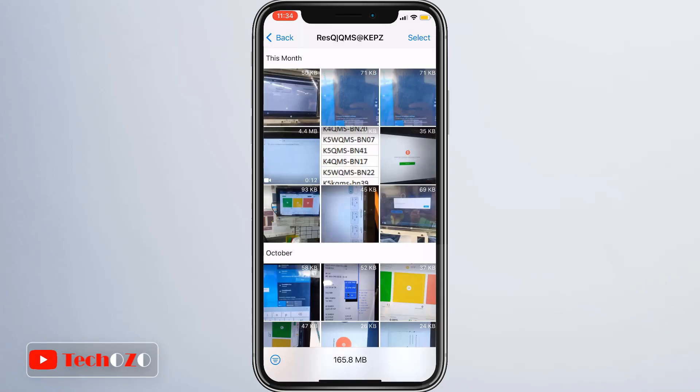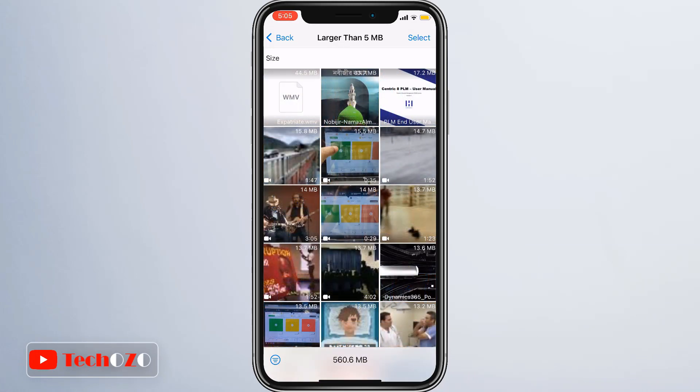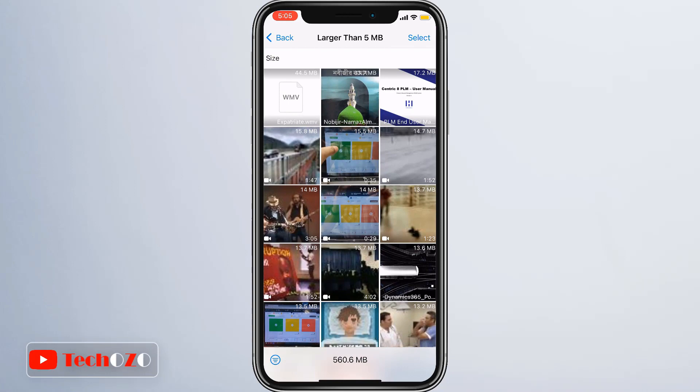If you choose to delete an item, it will be deleted from your WhatsApp media. However, deleted items might still be saved on your mobile device. If you have multiple copies of the item, you will also need to delete those copies in order to free up space.